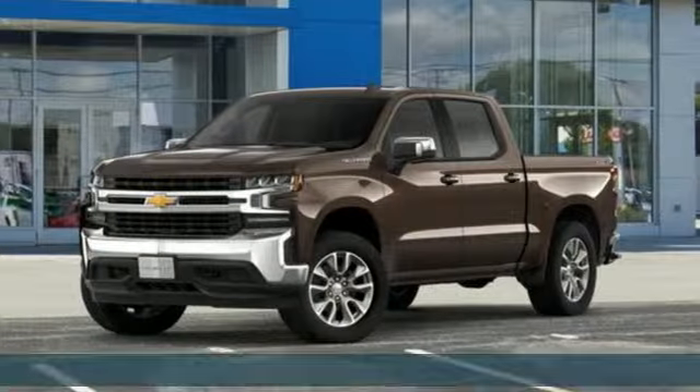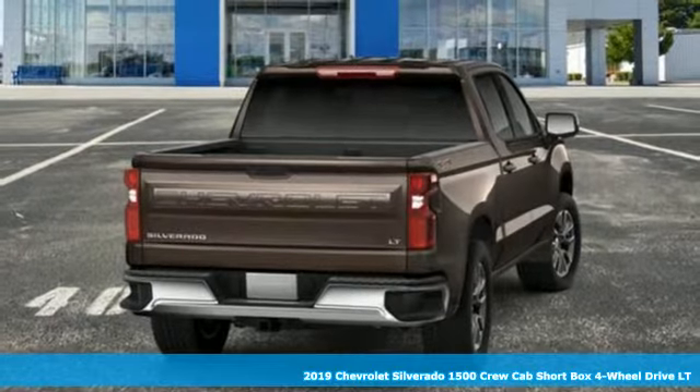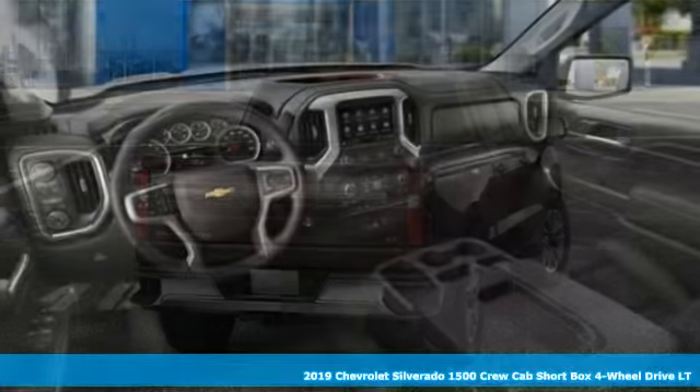It's a new 2019 Chevrolet Silverado 1500. This is the brainy and brawny tool you need when your office is what you drive.